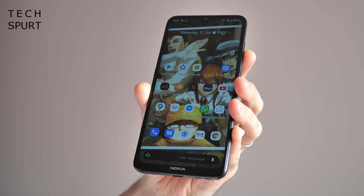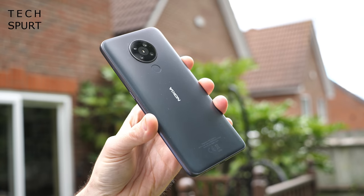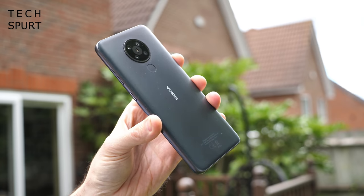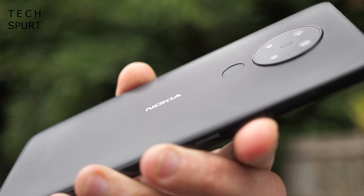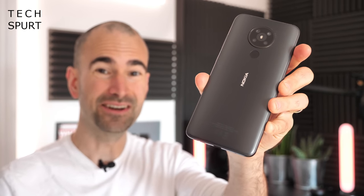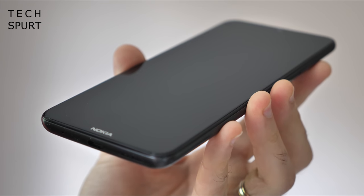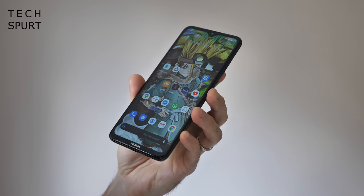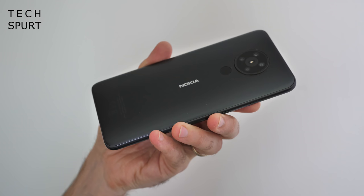The Nokia 5.3 makes do with a pretty perfunctory design. At this budget price point, there's clearly not much cash for frills or flair of any kind. That composite polymer frame is surprisingly rugged though — I can't spy a single scratch or scuff anywhere on that back end. It's the same story around the front as well, thanks to that Gorilla Glass 3 coating, with no blemishes at all, even after I've been dumping the Nokia 5.3 face down on desks and tables.